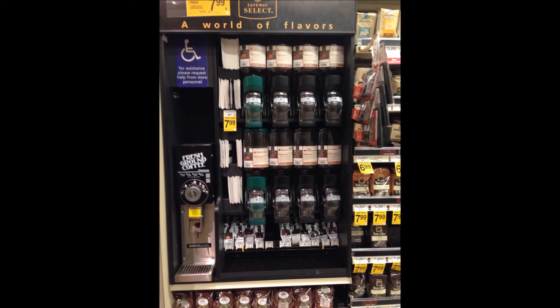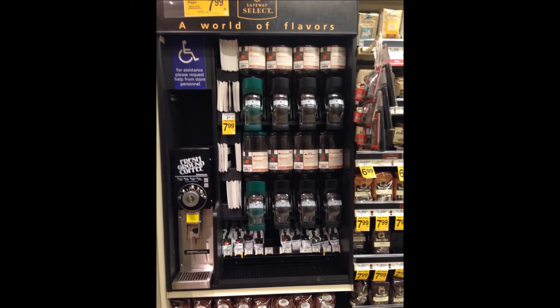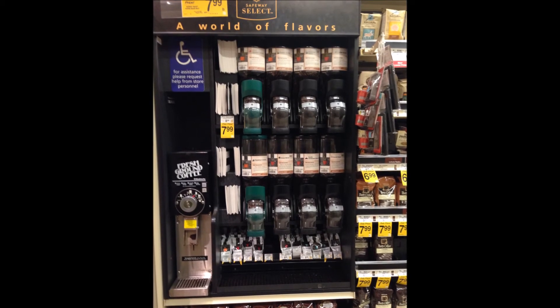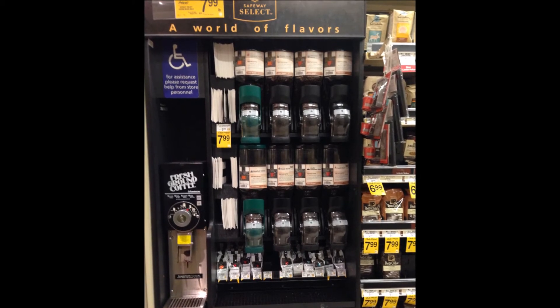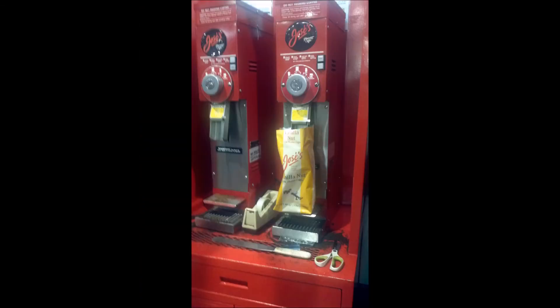This is a picture of a coffee vending machine. Most Americans buy their coffee from these vending machines, grind their coffee, and make large varieties of coffees.